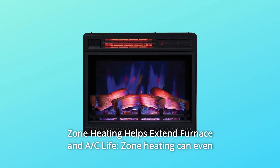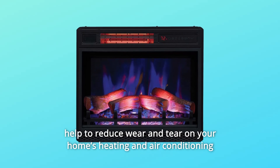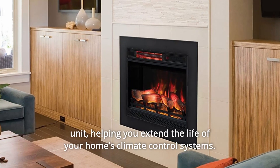Zone heating can even help reduce wear and tear on your home's heating and air conditioning unit, helping you extend the life of your home's climate control systems.